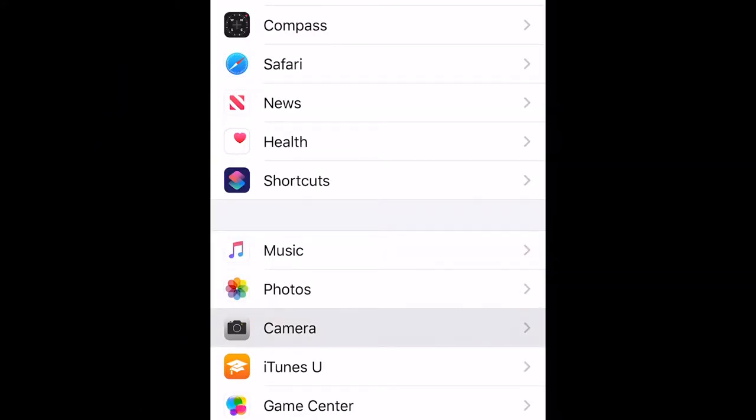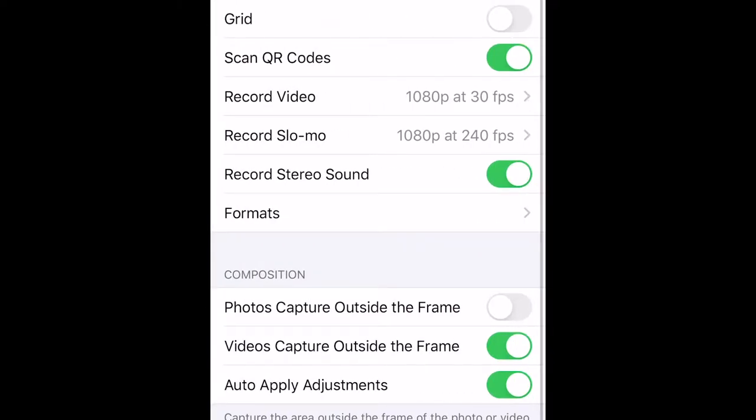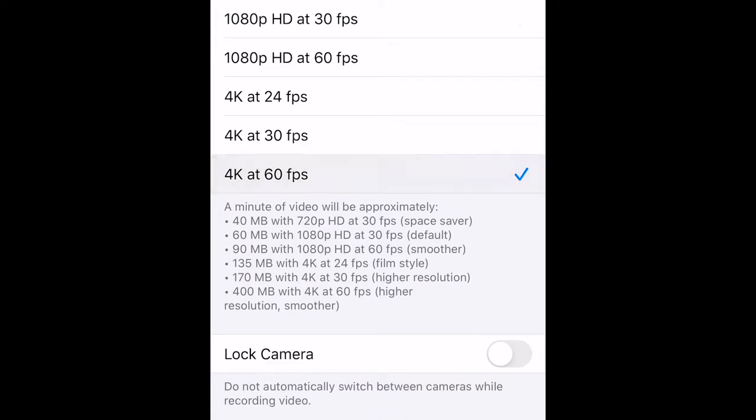Next up, you can shoot 4K 60 frames per second with your iPhone 11 Pro. You no longer have to sacrifice quality by leaving your high-quality DSLR at home.